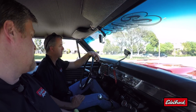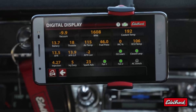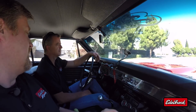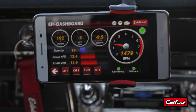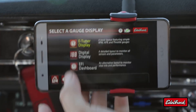Let's take a look at some of the other eTuner displays. The digital display provides a lot more information — it's not as graphic, but it gives you a lot more detail. The EFI dashboard is the next display; it's similar to the first eTuner display we saw, just a different layout. It's all about preference — you can choose whatever display you're more comfortable with and what information you want to see.